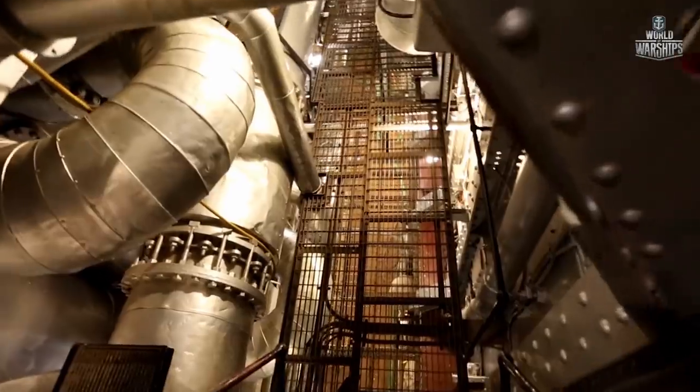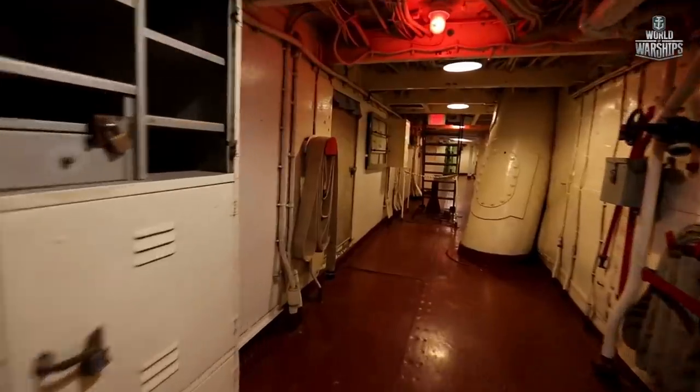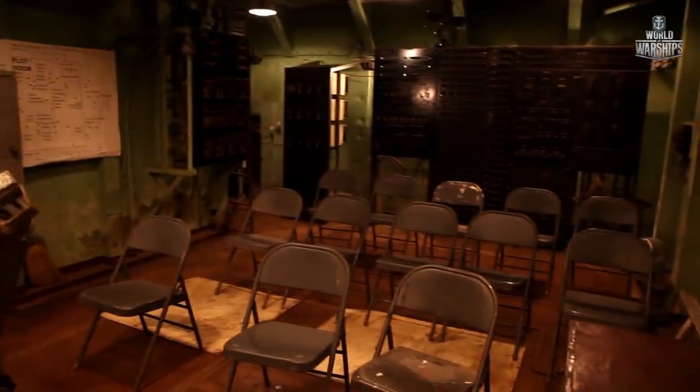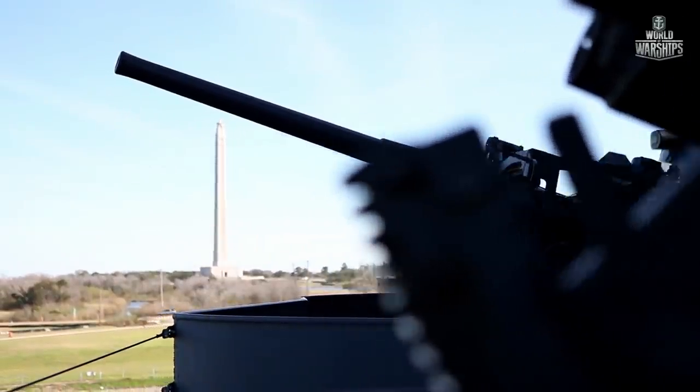The battleship Texas would fire more than 500 rounds, allowing the Allies to gain a foothold on the shore and expand it. The USS Texas is truly a unique ship.